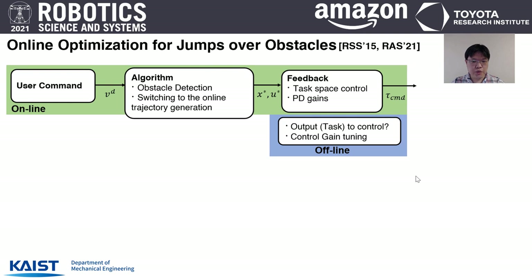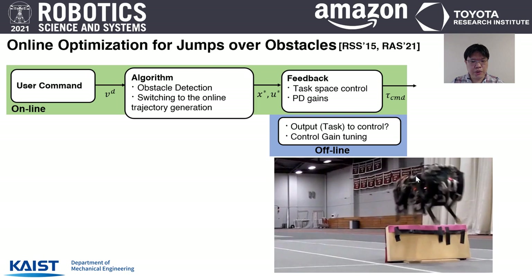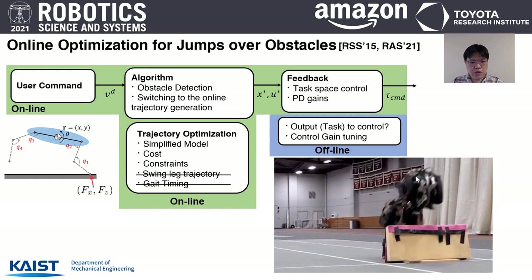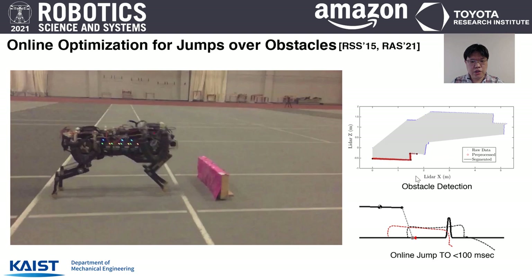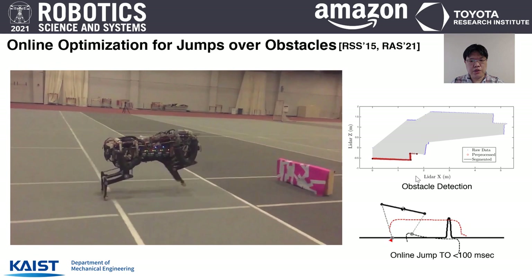So far we only talked about offline optimization approaches. However, the challenging task of running jumps required online optimization. When obstacles are detected, we execute online jumping trajectory optimization to clear them. For efficient computation, planar centroidal dynamics — a simplified version of the MIT Cheetah 2 robot — is used, and swing leg trajectory and gait timing are pre-defined to reduce the optimization problem. This online trajectory optimization can be finished within 100ms, enabling autonomous running jumps over 40cm obstacles during running.